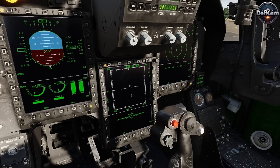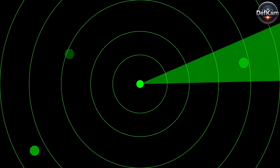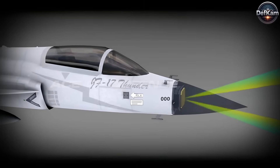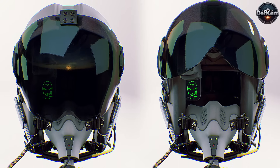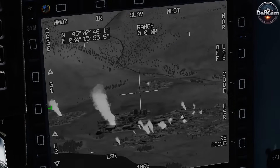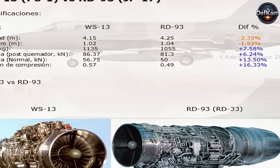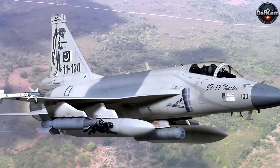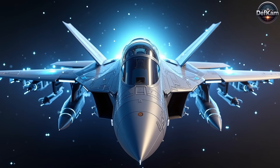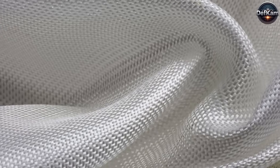The Thunder program continues to evolve, with the Block III variant incorporating major technological upgrades to enhance its combat effectiveness. The introduction of an advanced active electronically scanned array radar significantly improves target detection, tracking, and resistance to electronic warfare. A new helmet-mounted display system allows pilots to engage targets using high-off-boresight missiles like the PL-10 infrared-guided missile. Infrared search and track sensors enable passive target detection without emitting radar signals, making the aircraft highly effective against stealth threats. The aircraft is expected to receive a more powerful WS-13 turbofan engine, allowing for sustained supersonic flight without relying on afterburners. Modifications in airframe design and the integration of radar-absorbing materials also contribute to reduced radar visibility, enhancing survivability in contested airspace.